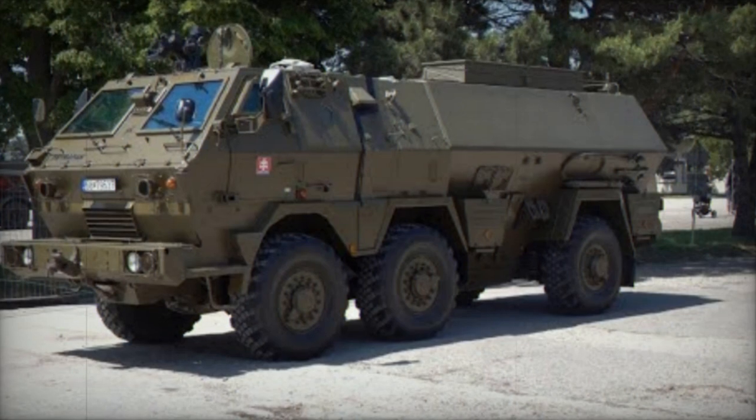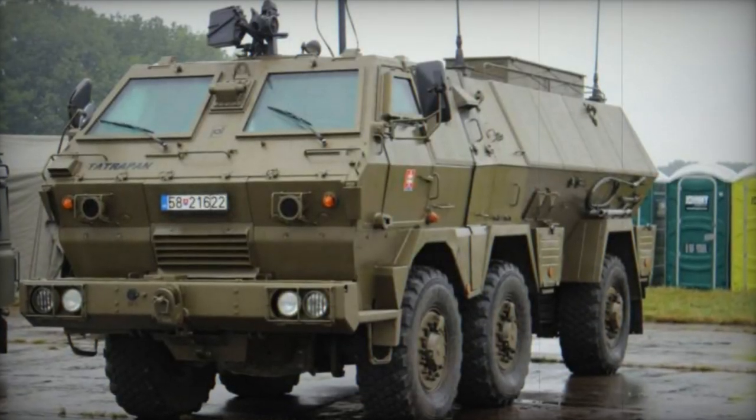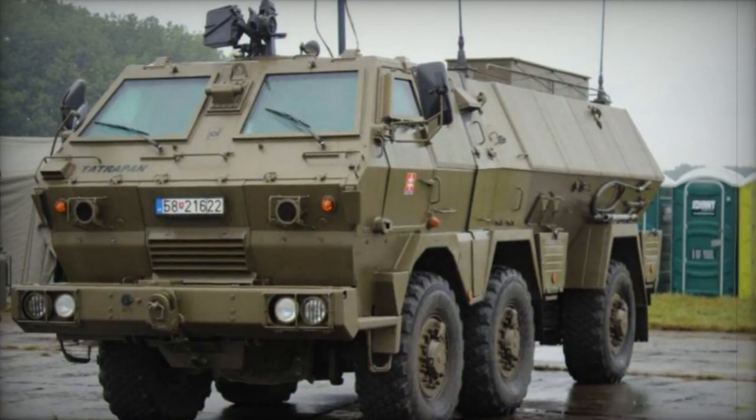The vehicle has full-time all-wheel drive, with the front couple of axles steered. It features a central tire inflation system which can be operated on the move from the driver's station. This APC is not amphibious.